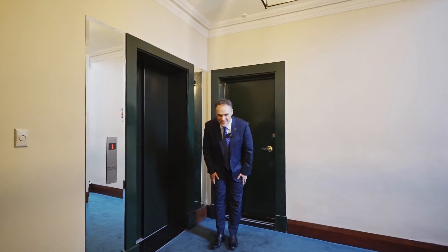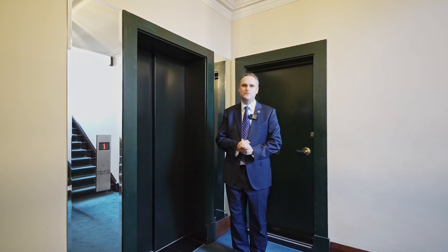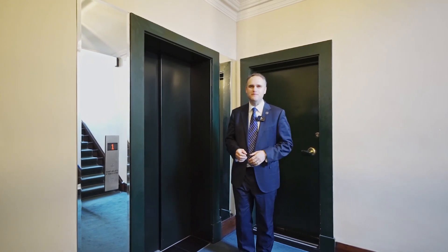Oh yes, and thank you. We hope you enjoyed the tour of this wonderful property. On behalf of our vendors, we'd love to welcome you to one of the open for inspections. Thank you very much.